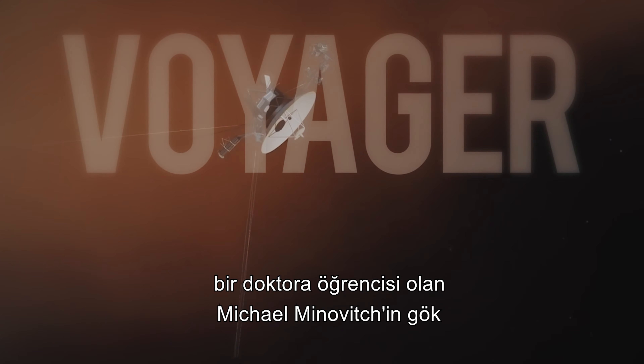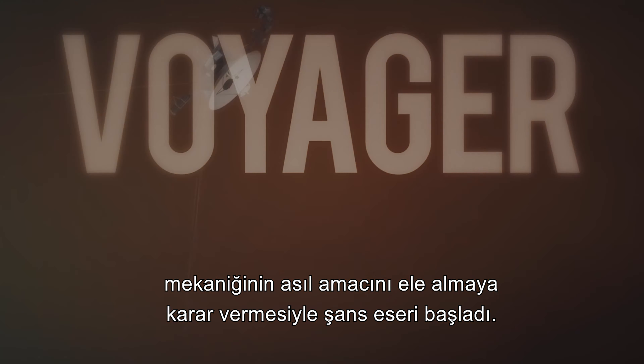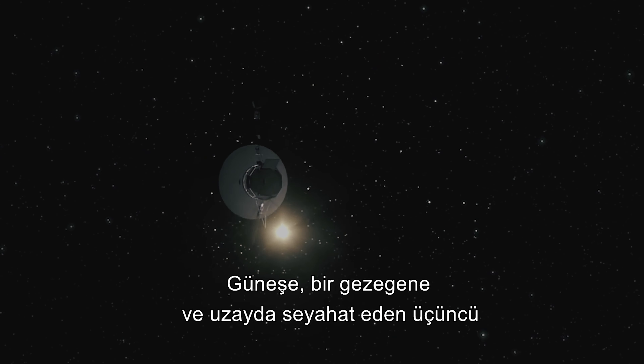The Voyager mission started by chance over 40 years ago, when Michael Minovitch, a mathematics Ph.D. student, decided to tackle celestial mechanics' holy grail. It was known as the three-body problem, as it looked at the Sun, a planet and a third object traveling in space, and how gravity from the two objects affected the trajectory of the third.